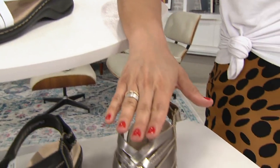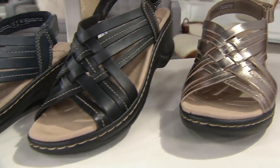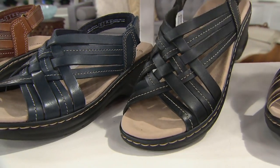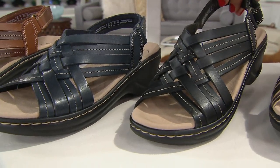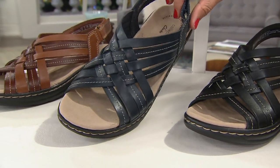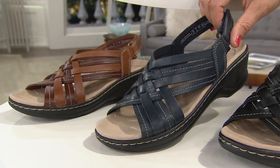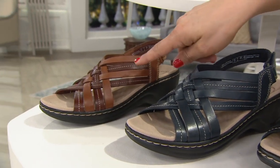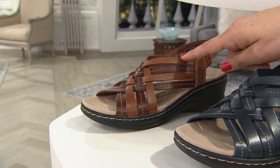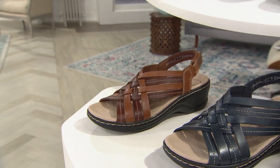Then we have the pewter that we saw on Miss Brittany. We also have a gorgeous black — this one has a taupe contrast stitching on the upper. Then here is your navy, and again in the navy you can see that taupe contrast stitching. And then the tan, which is a two-tone option as well.